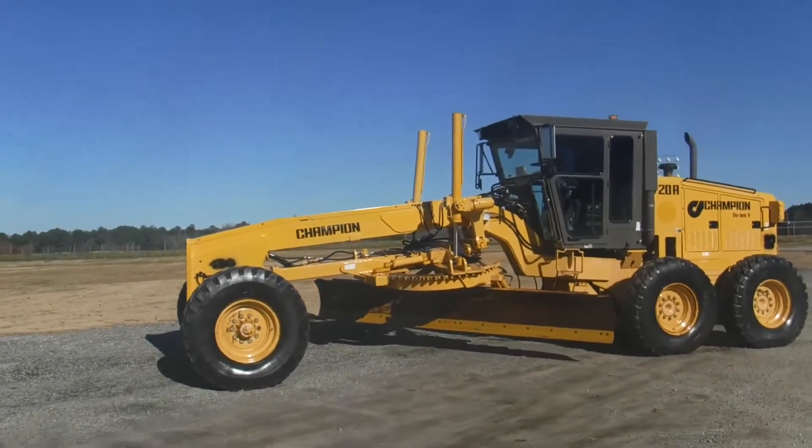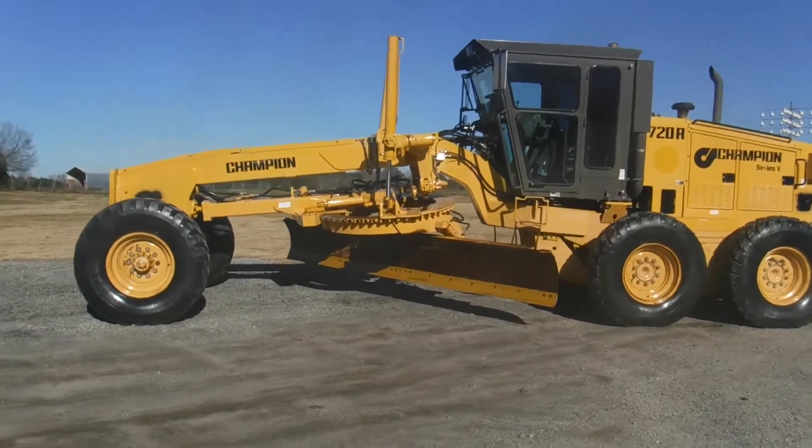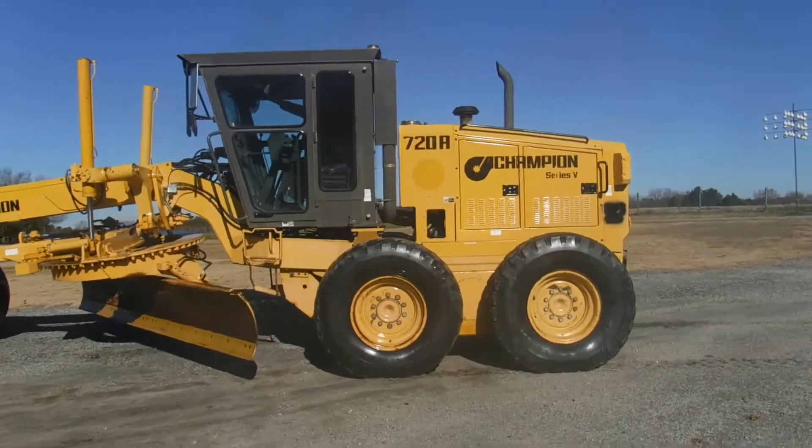Ladies and gentlemen, we've got a Champion 720A, 13-foot moldboard — great moldboard — Michelin radials, has to come in diesel.